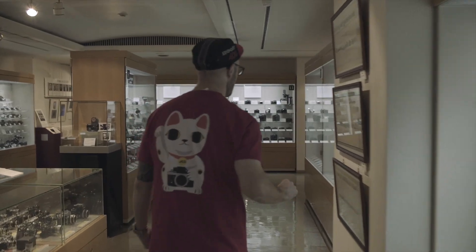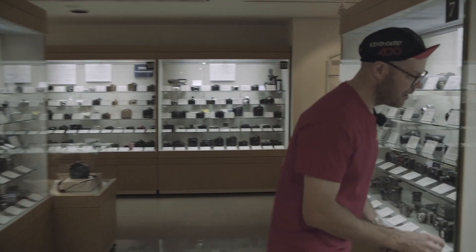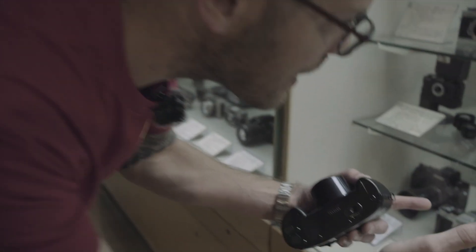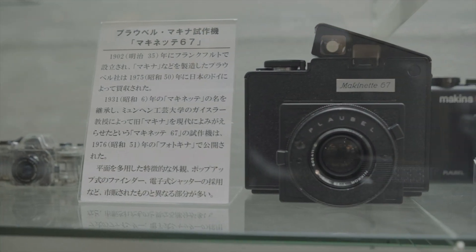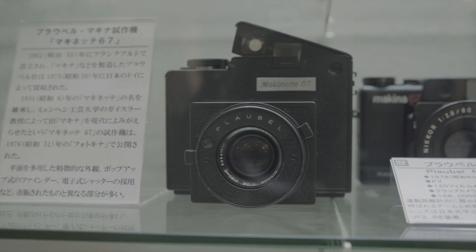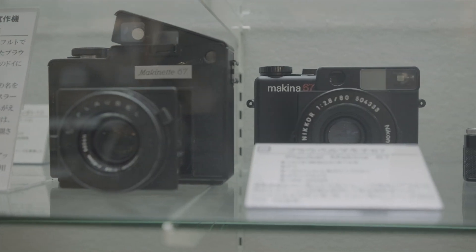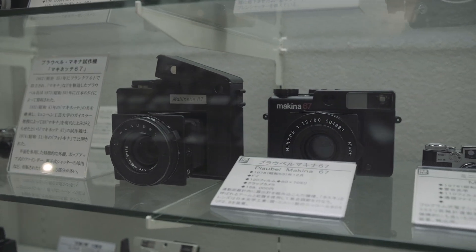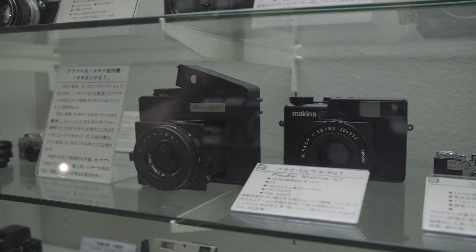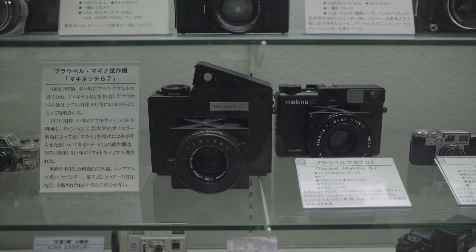I'm blown away. But this - I need to show you this. This is the Makina 67 - the prototype, the originator of the Plaubel Makina that everybody knows and loves. This is how it started out. Look at that pop-up viewfinder. This is the origins of the design for what became the Makina 67 - a really, really amazing and important part of history.